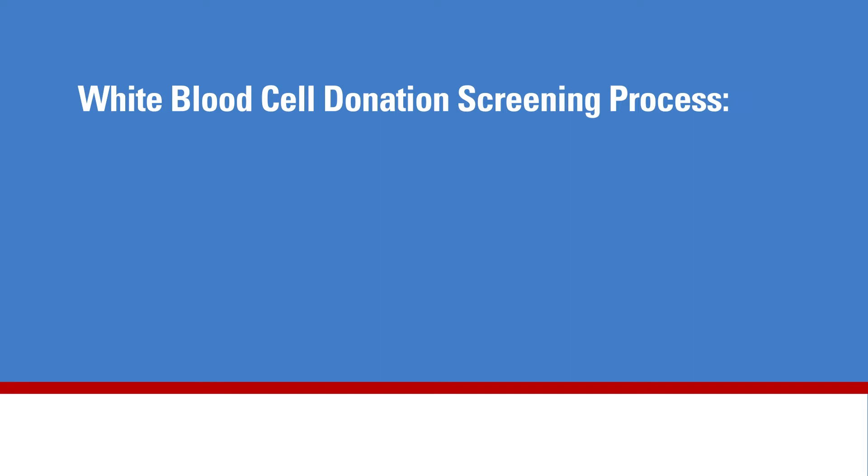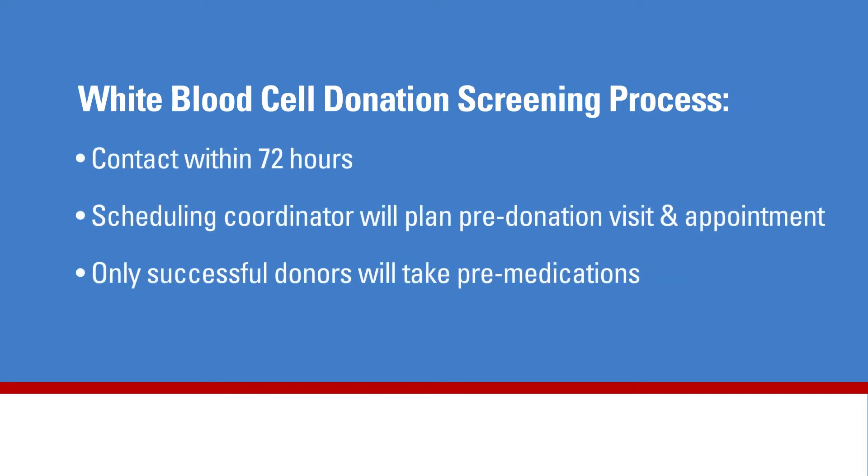A professional from our transfusion services team will contact donors typically within 72 hours to let them know if they have been accepted or declined as a white blood cell donor. If a potential donor is accepted, a scheduling coordinator will then work with the patient's team to schedule the pre-donation visit and the appointment for white blood cell donation. Only donors who have successfully completed the trial on the apheresis machine are approved to move to the next step of taking pre-medications.